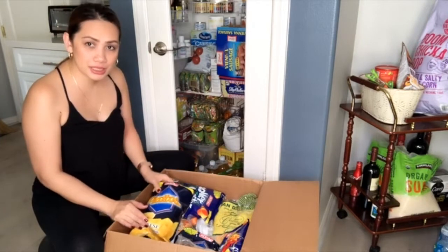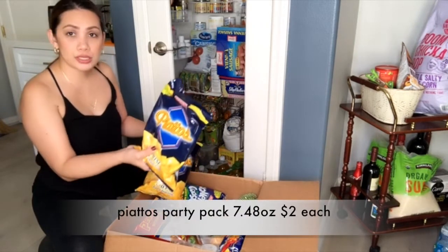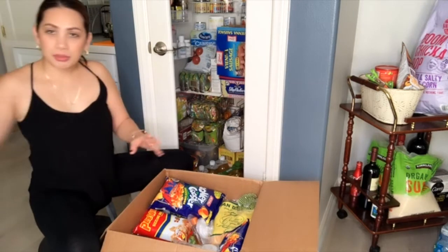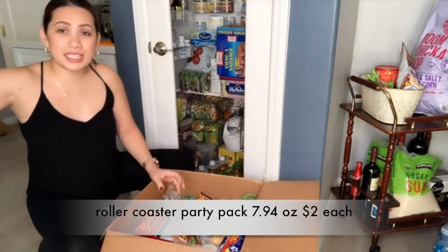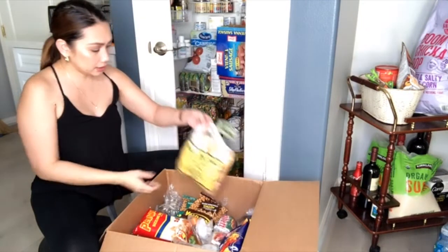Then we bought Piattos. One bag also has almost no air left, the other one still has some. One looks kind of flat already. And then I have Roller Coaster chichiria — we love chichiria here.